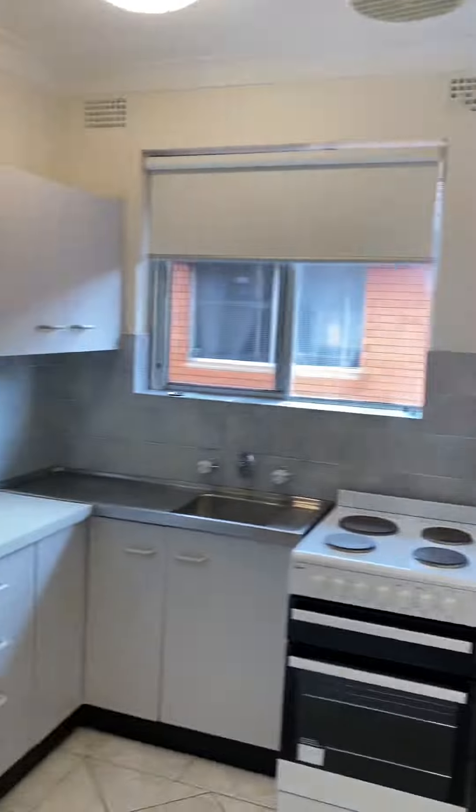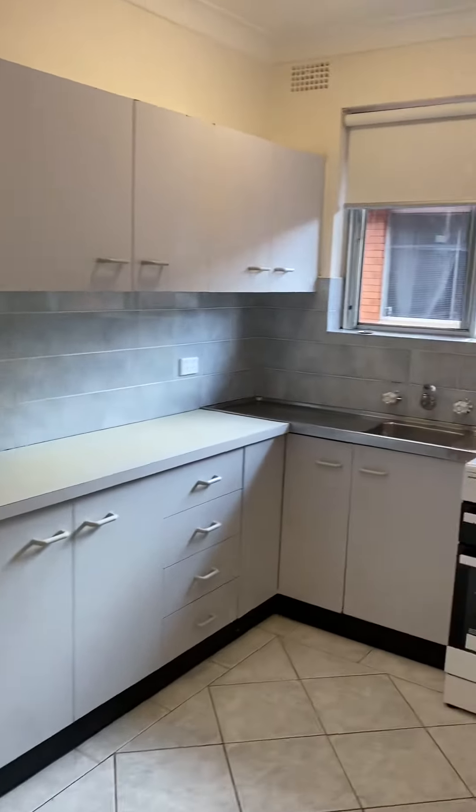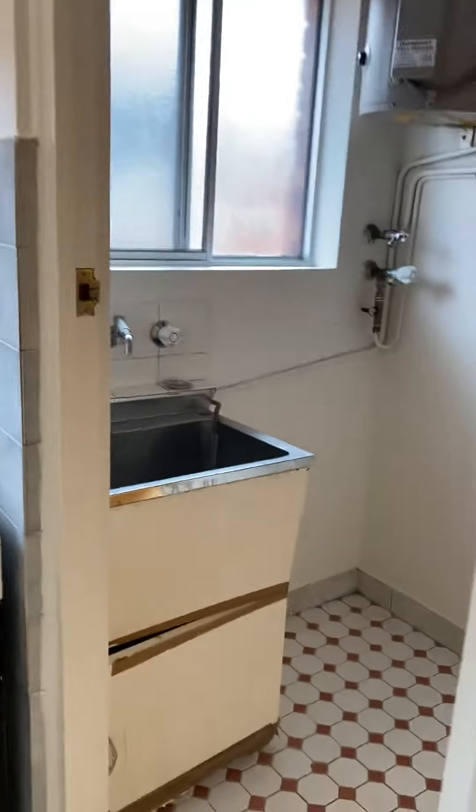We have ample cupboard space in the kitchen here, and we've also got an internal laundry.